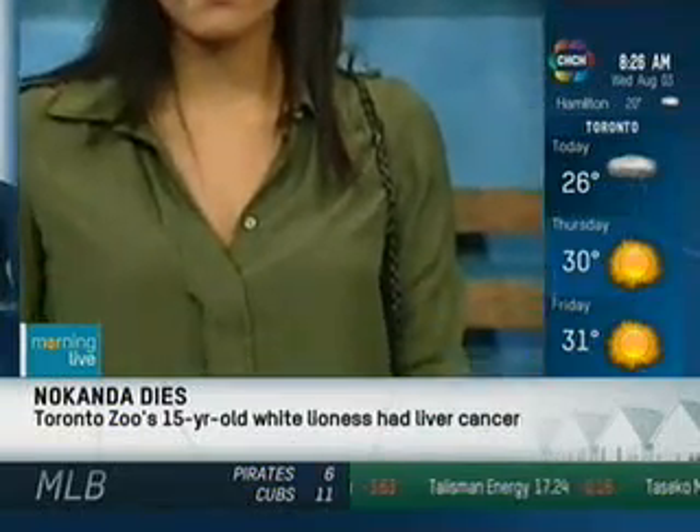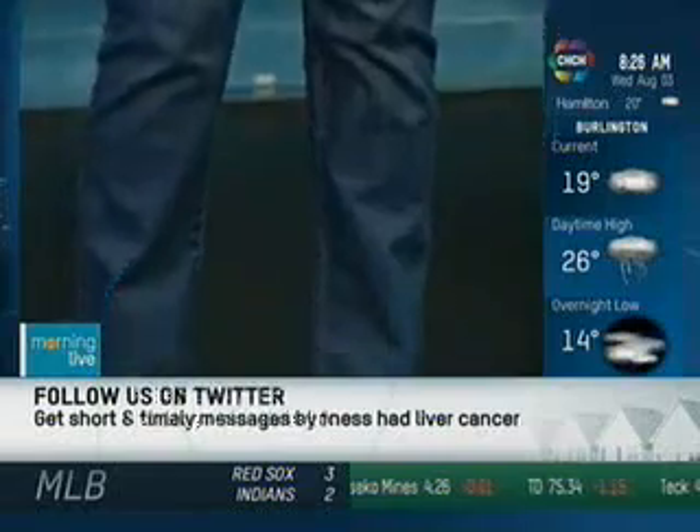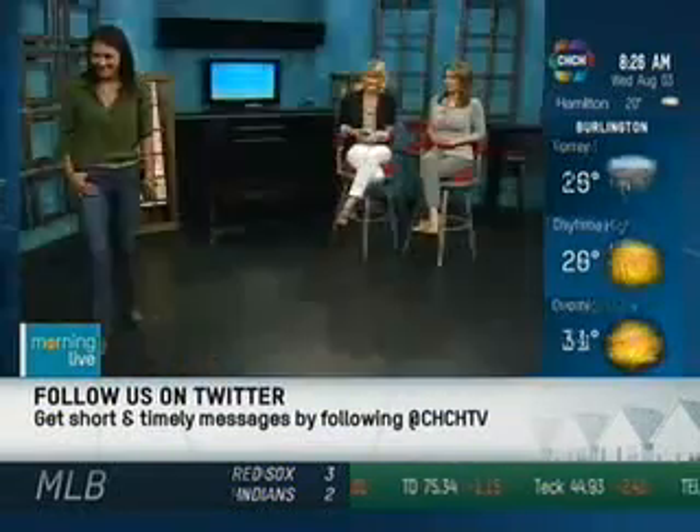Those are cute boots. They really elevate the look, and you could even wear just a simple pair of flip-flops. Thanks, Carly.